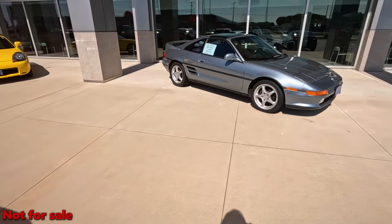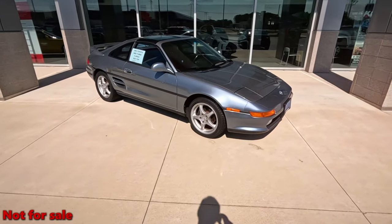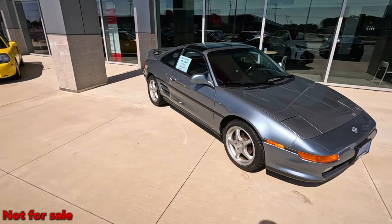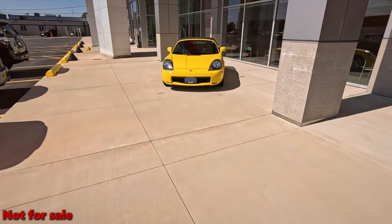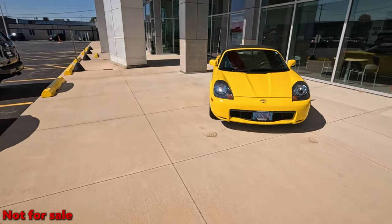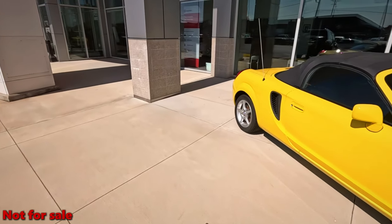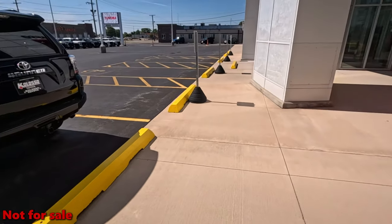Hey, there you go — MR2. That is a flashback. Look how small those are. Seems like they've made cars bigger and bigger. It's got to be another MR2. That's cute. Flashbacks.